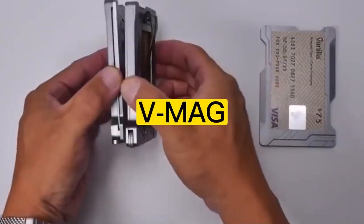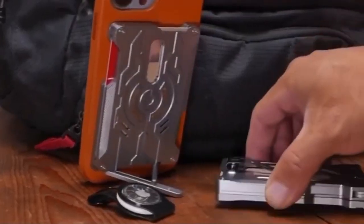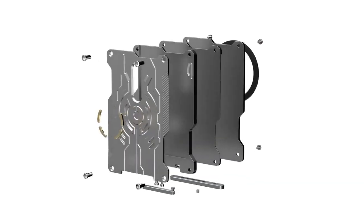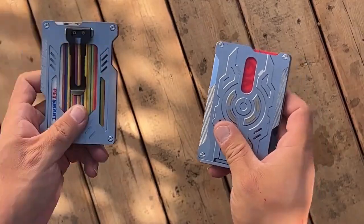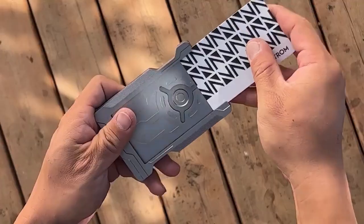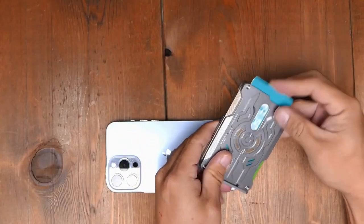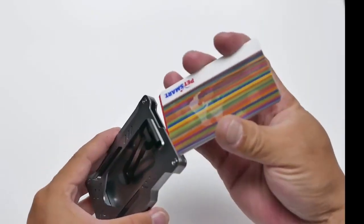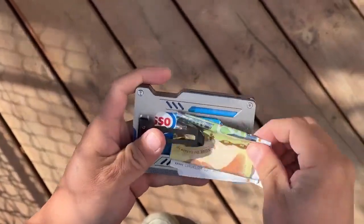Number 10: VMAG. The VMAG modular combination card holder system is the ultimate wallet and EDC multi-tool for anyone on the go. Made from high-quality titanium and featuring a MagSafe attachment for your iPhone, this versatile card holder system allows you to keep your cards and tools organized and easily accessible. With its modular design, you can customize the VMAG to suit your needs, whether you're heading to the office or hitting the trails. And with its suspended card holder system, you can quickly and easily access your cards without having to fumble through a bulky wallet.